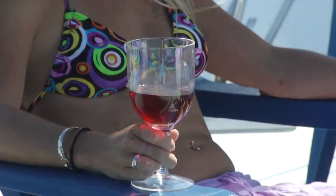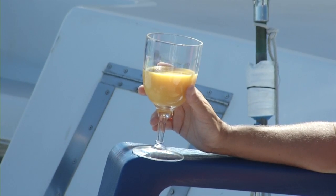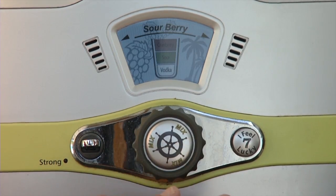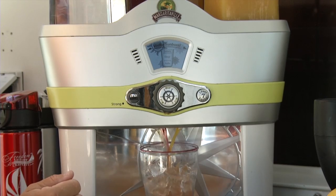And remember, all inclusive means all of your alcoholic and non-alcoholic beverages and drinks are included. One of the really cool things we have is an automatic drink machine — all you have to do is dial it up and you've got your favorite cocktail.